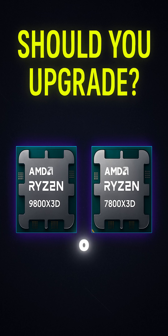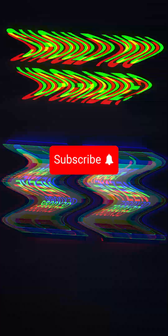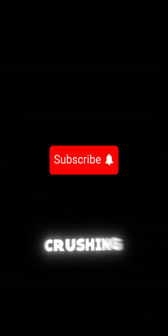New builder? Go 9800X 3D. Already own the 7800X 3D? Chill — that chip's still crushing it.